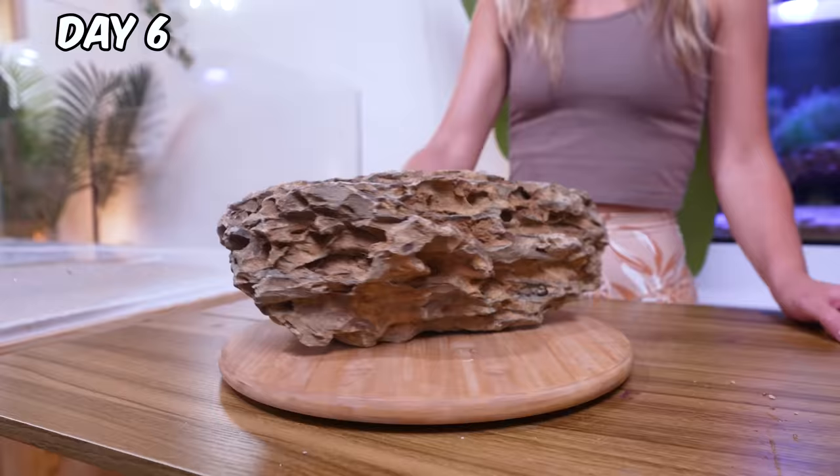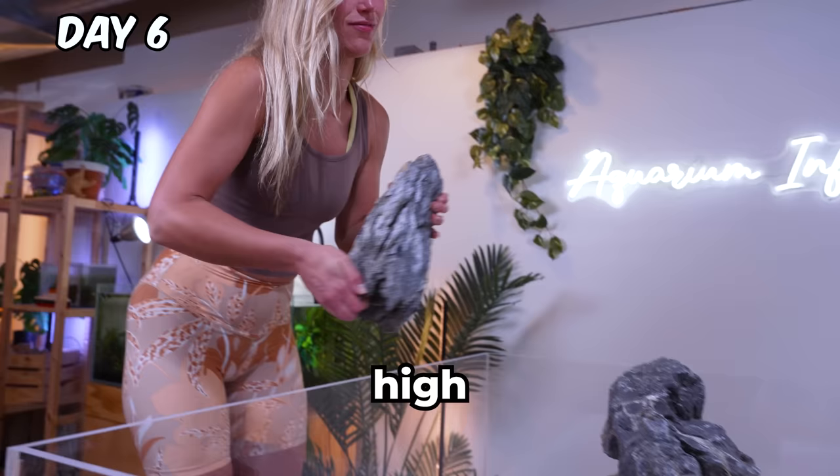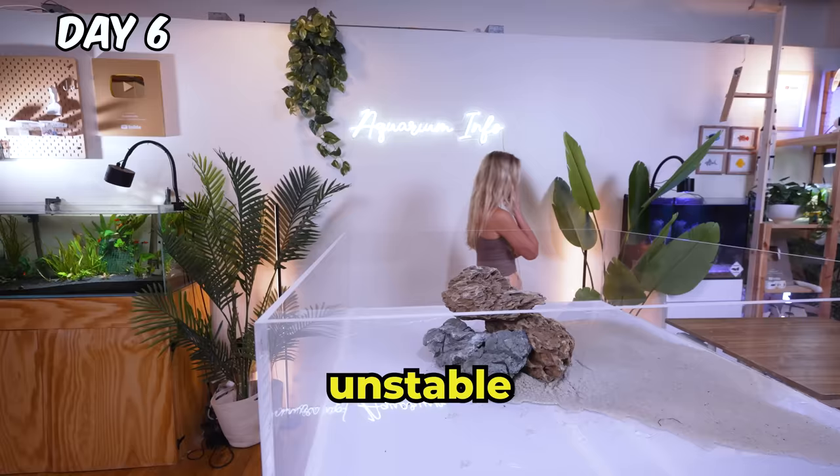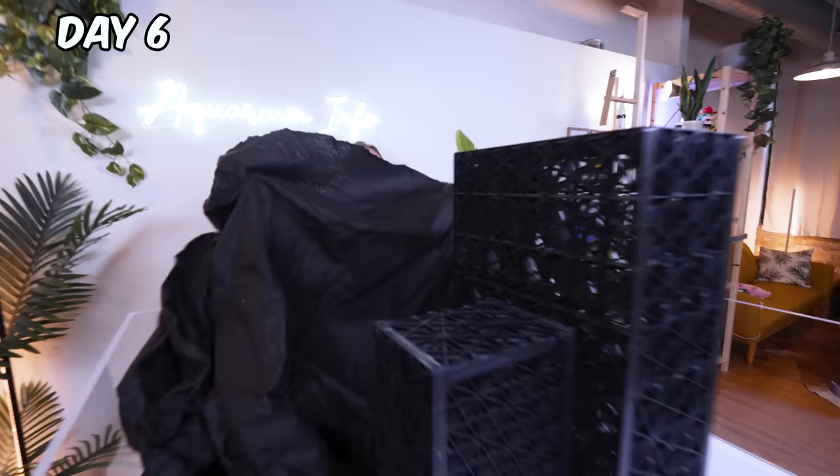Okay, I've got it — we're gonna stack these rocks three feet high. But this is way too unstable. I honestly don't know what to do, so I went back to the drawing board. I have these nifty pond boxes — maybe we can use these to support the island.